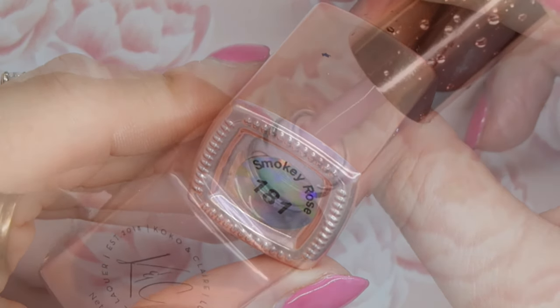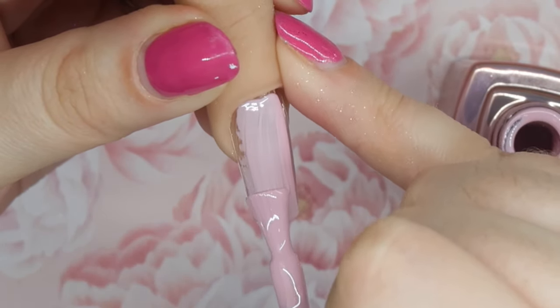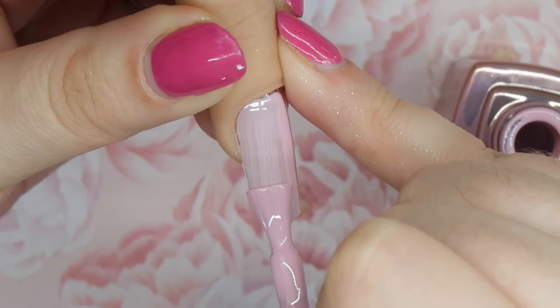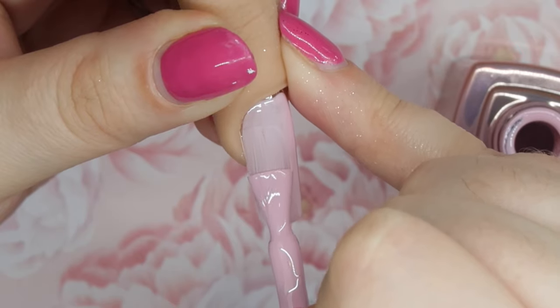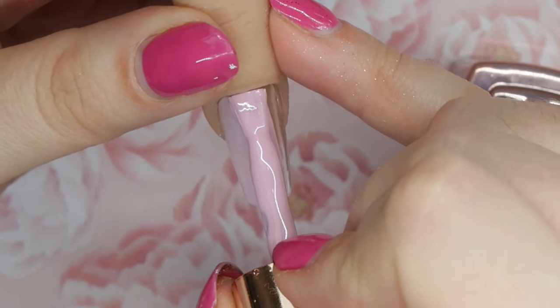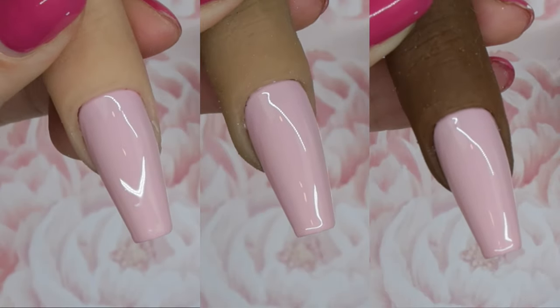The first color I wanted to share is called Smoky Rose, and this is my hands-down favorite color from Cocoa and Claire. I just think it is such a beautiful pink — it's not too bright, it's not a baby pink, it's a rosy pink. It applies beautifully in two thin coats with a nice creamy finish, no pearl, no shimmer. It is just such a stunning color. The rest of the colors are going to be in numerical order, but I wanted to show this one first because it is my favorite.